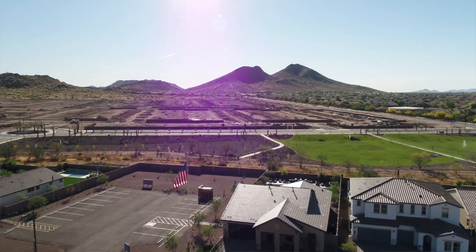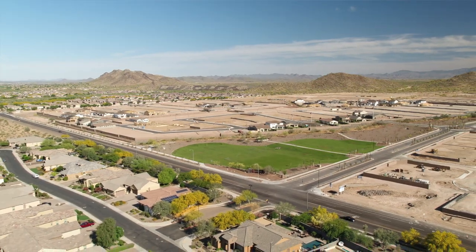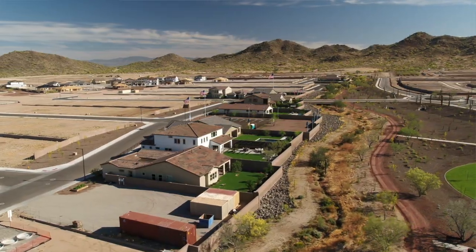Welcome to Emblem at Aloravita, a beautiful Shea Homes community in Peoria, Arizona. Located at the foot of the Golden Mountain Preserves and surrounded by the beautiful desert, this spot is perfect for outdoor lovers who want to get away from it all while still being just 30 minutes from downtown Phoenix.